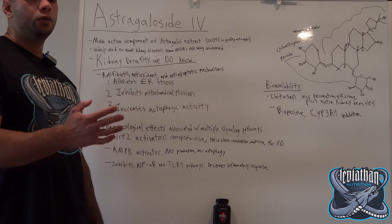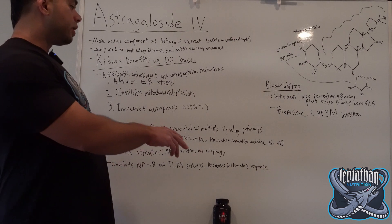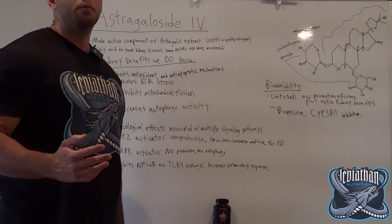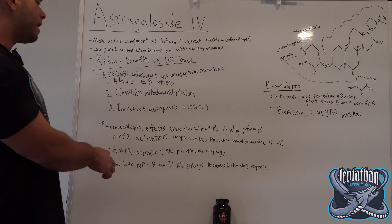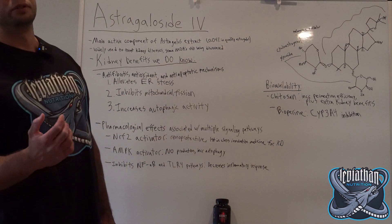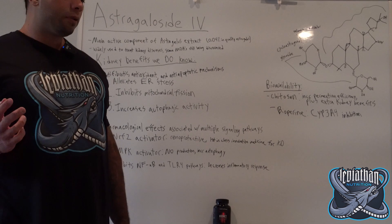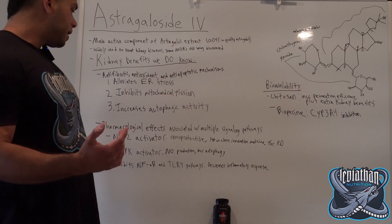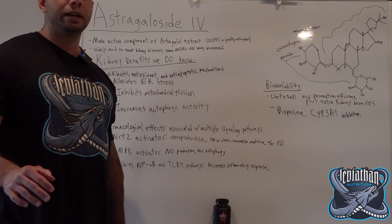Astragaloside IV acts as an NRF2 activator, which is renal protective. There is also a large body of research currently looking for innovative medicines that are NRF2 activators to help with kidney disease. Astragaloside IV is also an AMPK activator, which results in things like nitric oxide production, increases autophagy as discussed above, and helps to prevent some of that oxidative and inflammatory response. AMPK also plays a role in the initial programmed inflammatory response of the kidney.